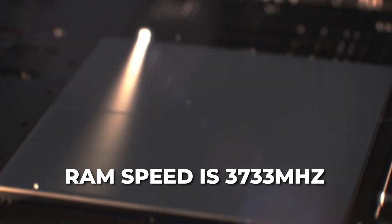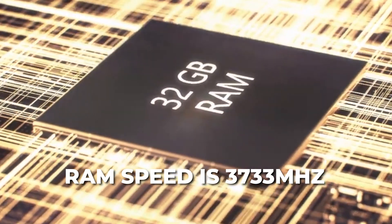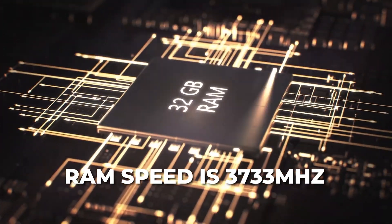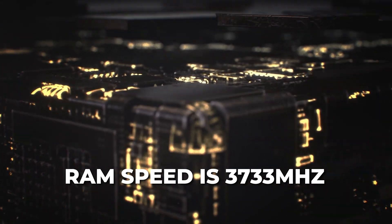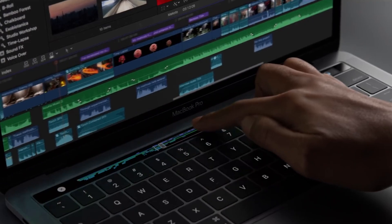Then comes the upgraded RAM, up to 32GB of memory. The higher RAM capacity will definitely help you out if you have to edit while running multiple apps in the background. This also means that you get to preview your footage more smoothly.